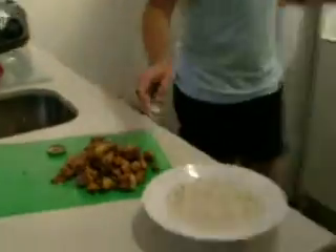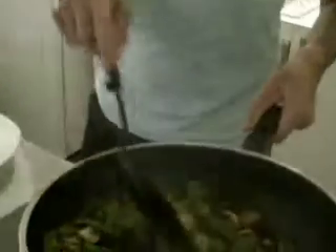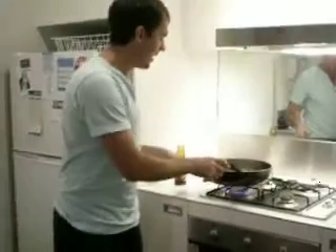We've got some chicken, some mushrooms, broccoli, snow peas and capsicum, and obviously going to whip all that together. But a part of this information is about portion sizes.